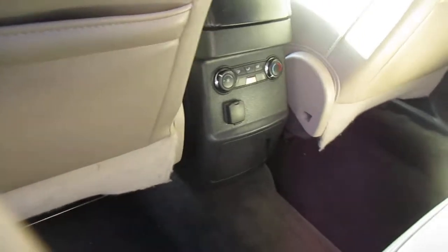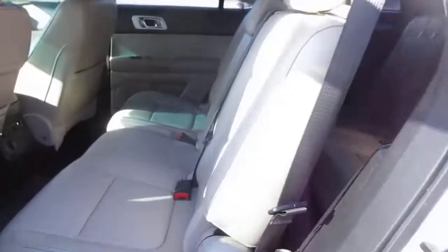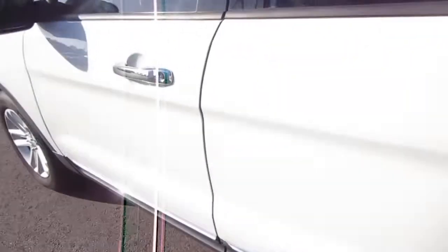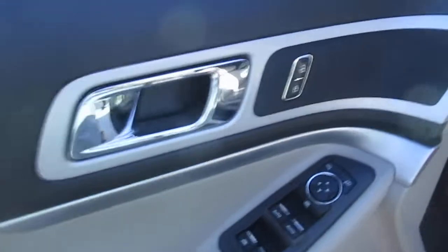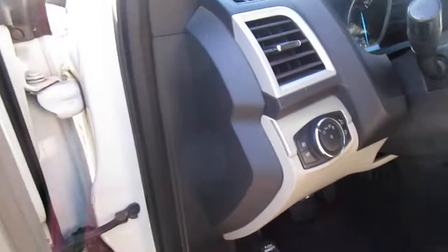Rear passengers get their own climate control, 12-volt power supply, cup holders, and split bench seating. Keyless entry on the door, and your power door locks, window controls, and mirror controls on the door panel. Power seats up front also.